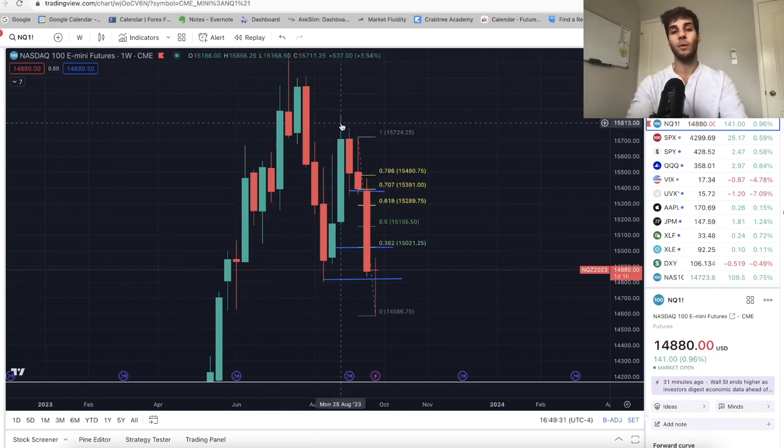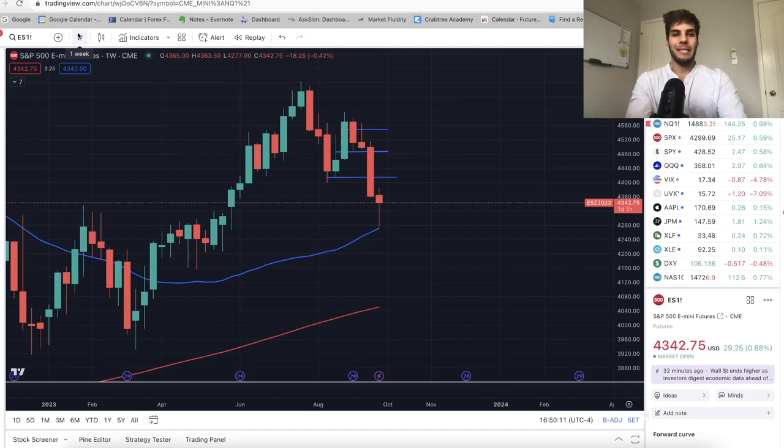The only potentially bullish scenario on the Nasdaq weekly is if we close back above this level — you could say it was a fake breakdown and we're closing back above, meaning this was just to trick bears. Now onto ES — starting on the weekly chart. ES is more bullish to me in a sense because we came straight down to support. Where my mouse is, around 4,300 on ES, there's a ton of support on the weekly chart.